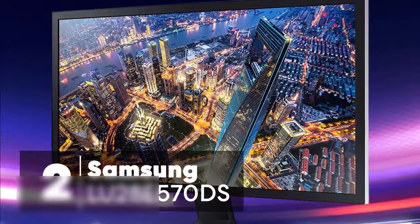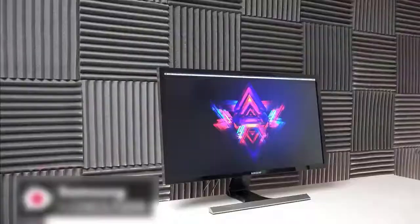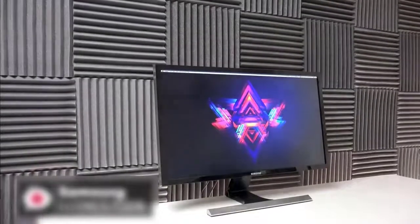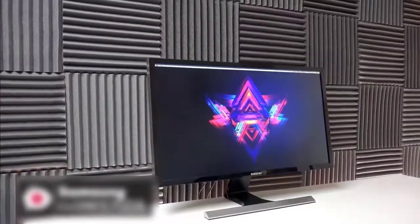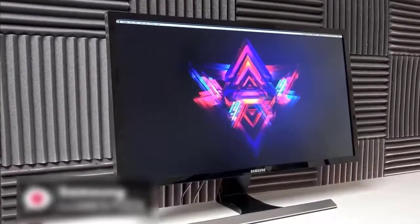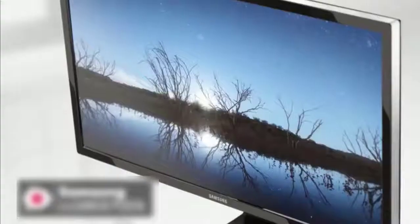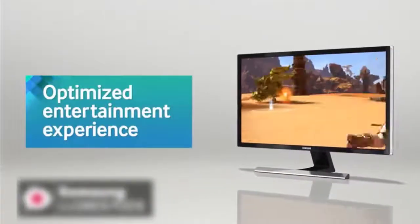At number two is the Samsung LU28E570DS FreeSync Gaming Monitor. Many people still use 1080p monitors and there's nothing wrong with that, but now that the cost of 4K monitors are closer to what you pay for the most affordable Chromebook, it's easier to buy some extra pixels. We checked out the Samsung 28-inch UE570 UHD monitor to see if it makes for a robust entry-level 4K monitor.